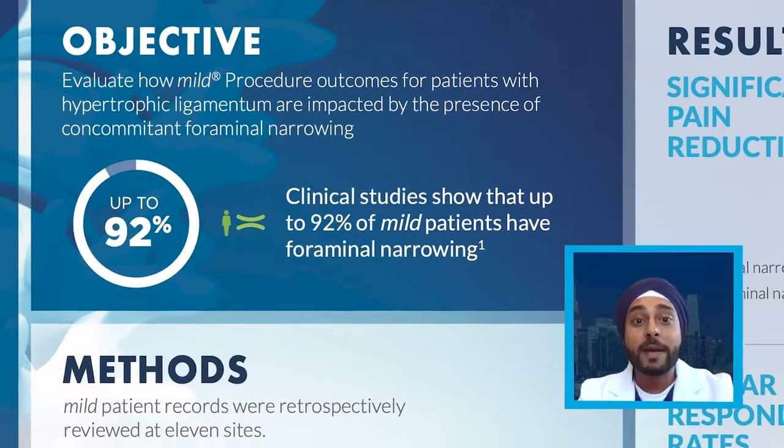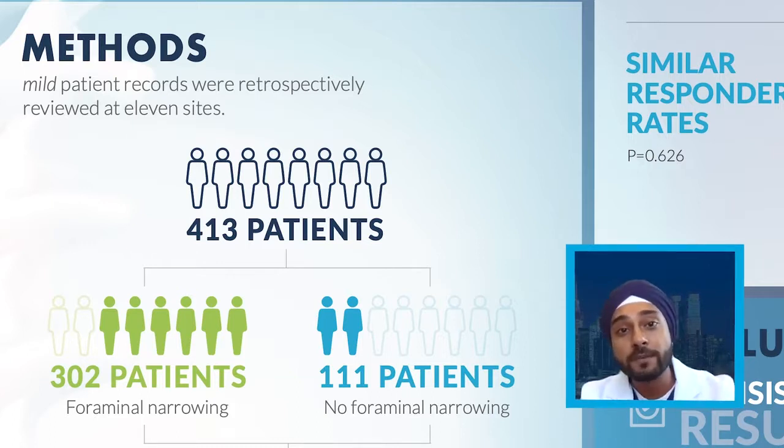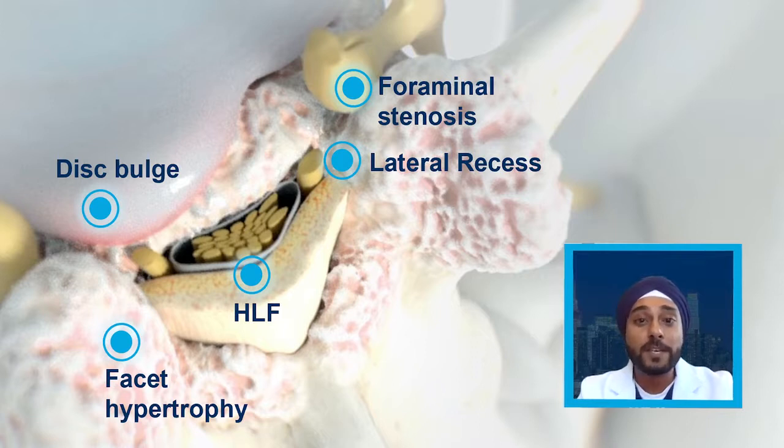We have mild patient recordings done across 11 centers with outstanding colleagues. We studied 413 patients retrospectively. Out of these 413 patients, we saw 302 patients with foraminal narrowing and 111 patients with no foraminal narrowing. This really shows a typical type of patient population that presents with LSS — those with not just central canal stenosis, but also patients with cofactors such as neuroforaminal stenosis and facet hypertrophy.